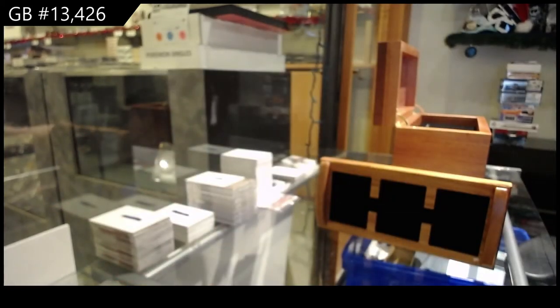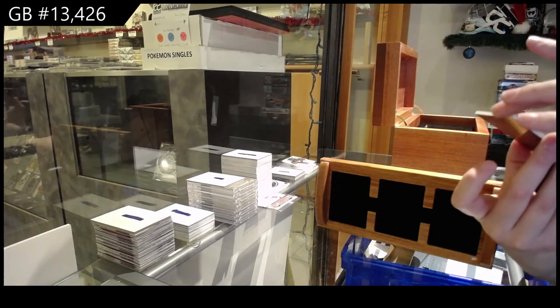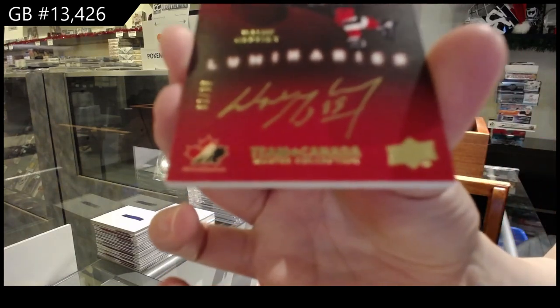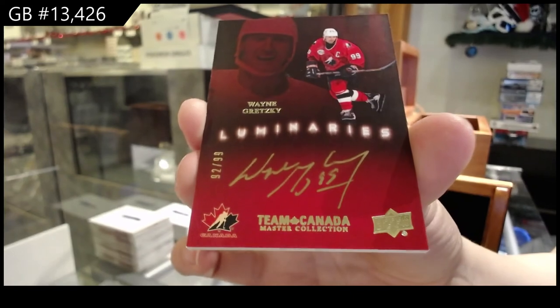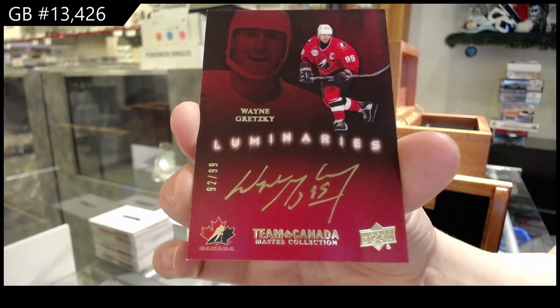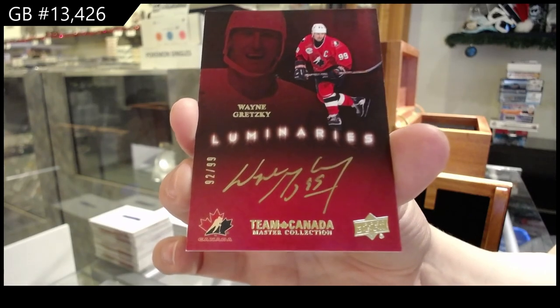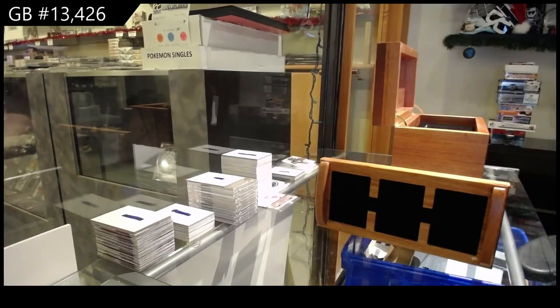And last but not least, a Luminaries auto, numbered to 99, Wayne Gretzky. Wayne Gretzky, Luminaries. There we go, guys. Multi Random's coming up next. Here we go.